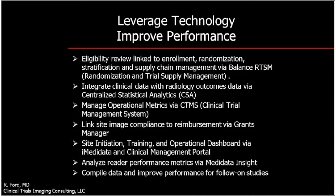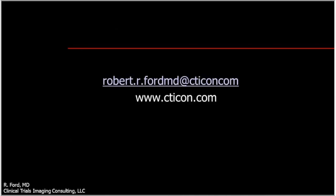You can link site image compliance to reimbursement via a grants manager, conduct site initiation training via operational dashboards, analyze reader performance metrics, and compile data for use in follow-on studies. In closing, I've attempted to identify the imaging issues that exist in Phase 2 and 3 global trials using oncology as a focus, and suggest that similar issues likely exist in other therapeutic areas using ancillary testing and supportive endpoints.